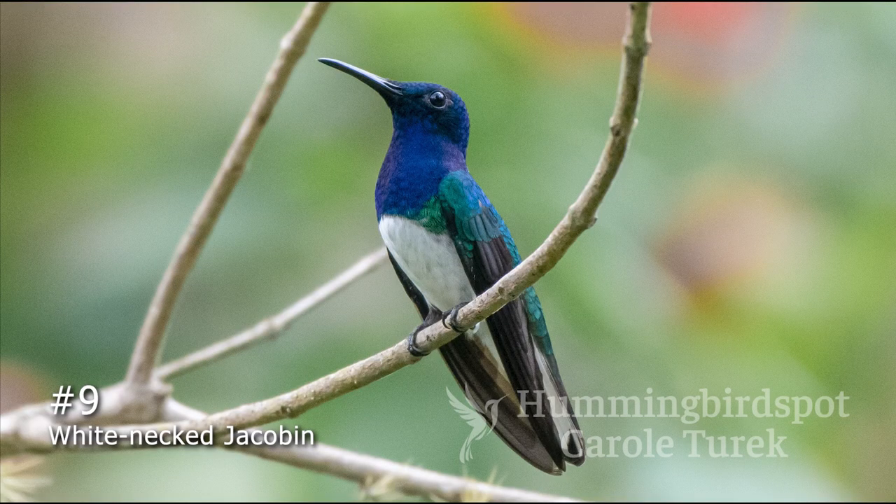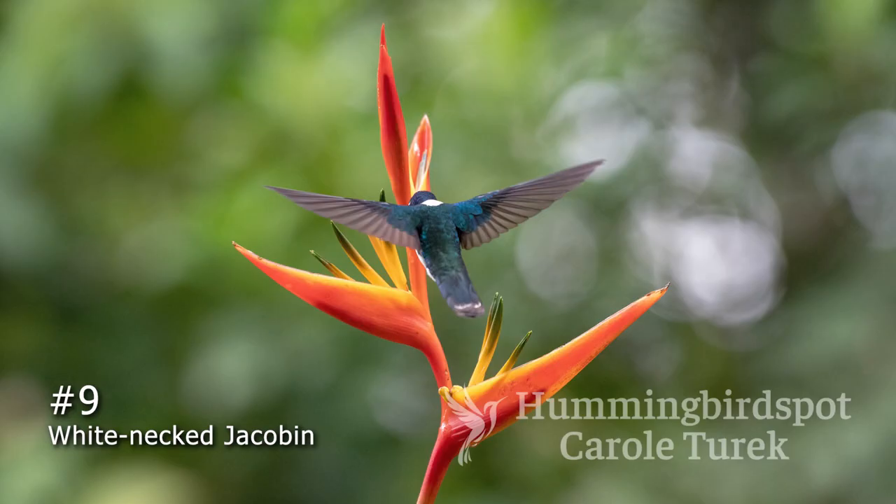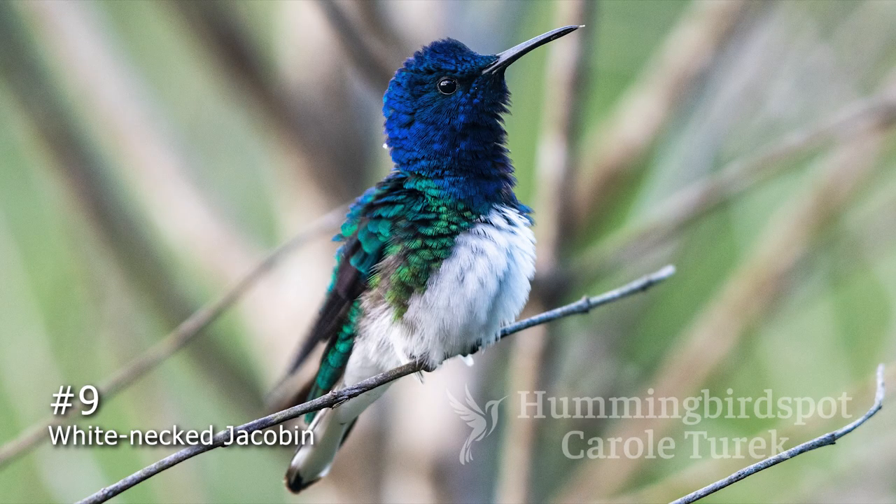Number 9, the White-necked Jacobin. This bird is common almost everywhere hummers are found. One exception, of course, is the United States. I would love to see this bird come a little more north, like Studio City. I've photographed this one in every country I've been to so far, from Honduras down through Peru, and it is a beautiful bird.